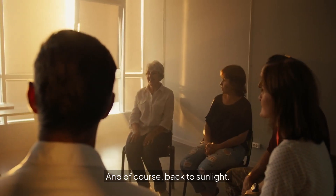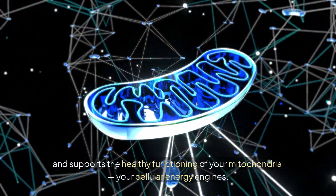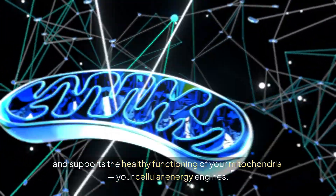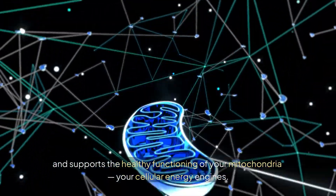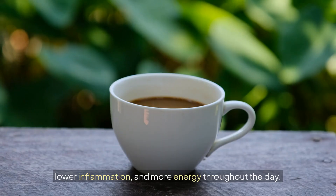And of course, back to sunlight. It's more than vitamin D. Sunlight helps regulate your internal clock, balances hormones like cortisol and melatonin, and supports the healthy functioning of your mitochondria — your cellular energy engines. This all adds up to improved insulin function, lower inflammation, and more energy throughout the day.